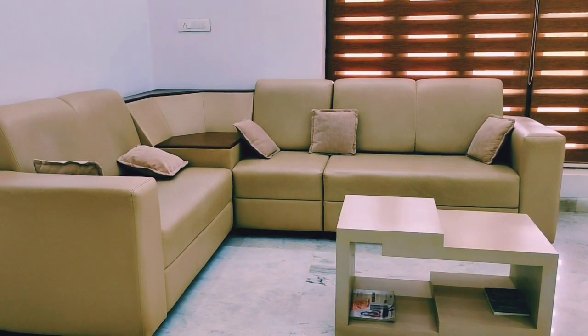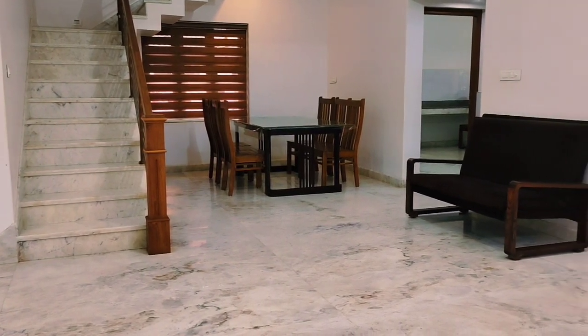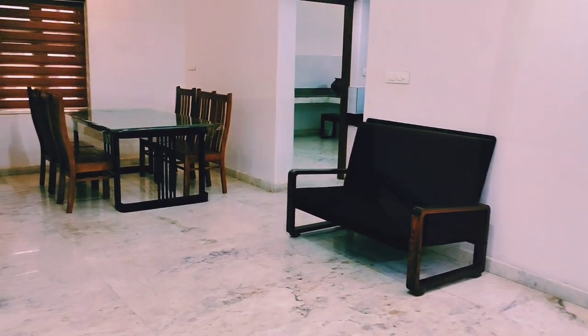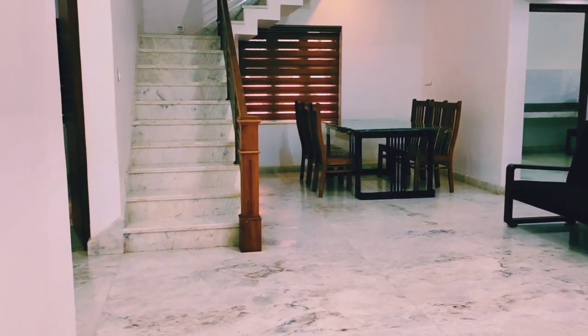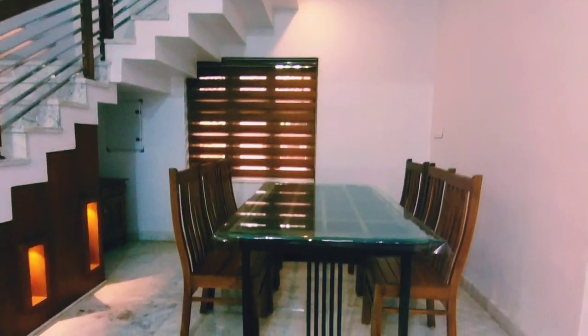This is the ceiling here. This is the gypsum work. This is the extra interior work, same as a new design. This is the floor. This marble is from Rajasthan.